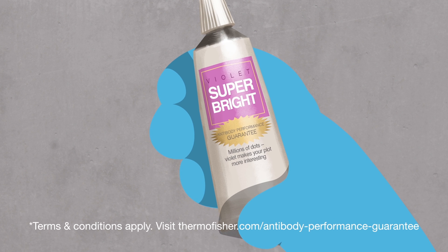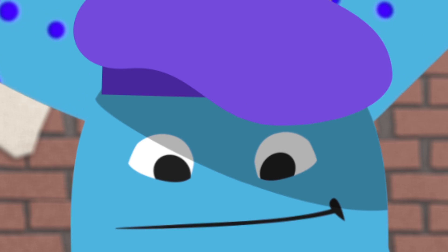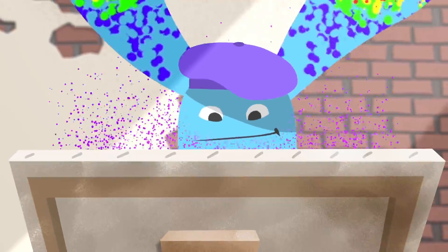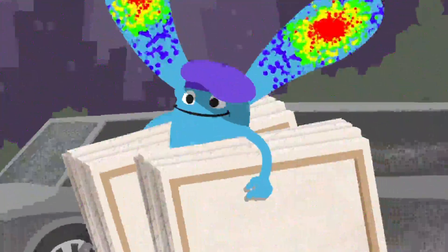Millions of Dons. Violet makes your plot more interesting. That sounds like just what's needed. That's it, Conjugated — let your creativity shine. Oh yeah, these panels are surely going to make a clear statement.